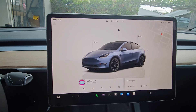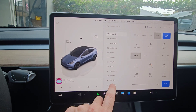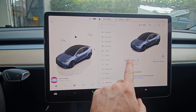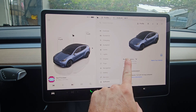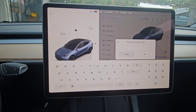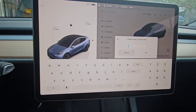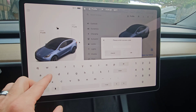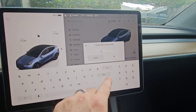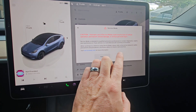To put the vehicle in service mode, hit the vehicle icon, come to software, and you're going to want to hold down where it says Model Y — or Model 3, or whatever vehicle you have — for about two or three seconds, then release. It's going to come up and ask you for an access code to get into the service menu. The access code is 'service.' Push enter to enter the system and read the message.